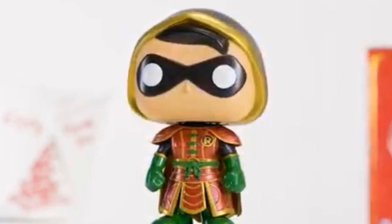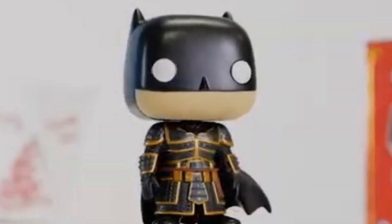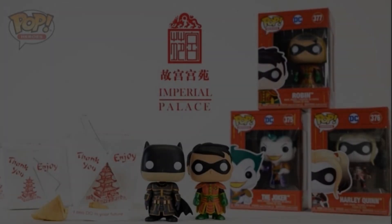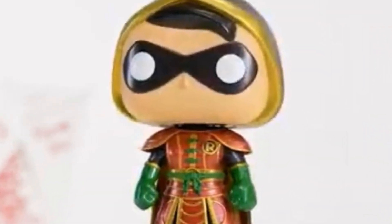Funko are keeping things simple in this first wave with some iconic characters from Gotham City. Batman, Robin, Joker and Harley Quinn are all back and will be getting their own Imperial Palace designs. Robin will get a chase variant, giving us a variation on the hooded head sculpt.